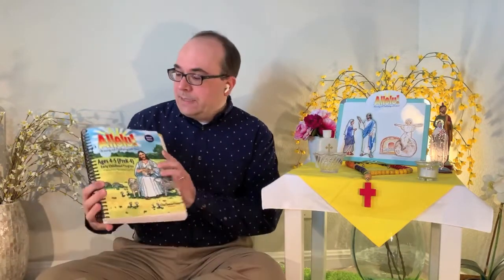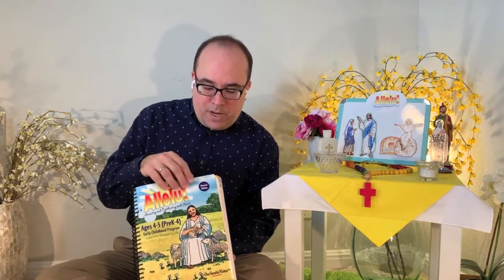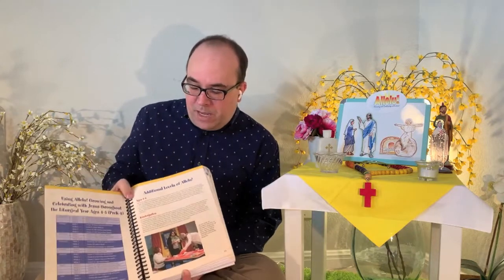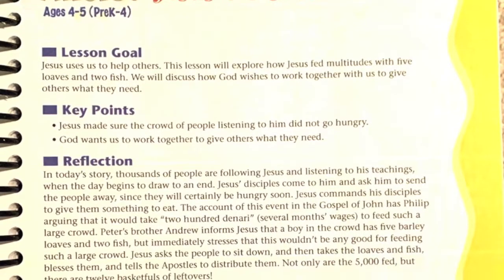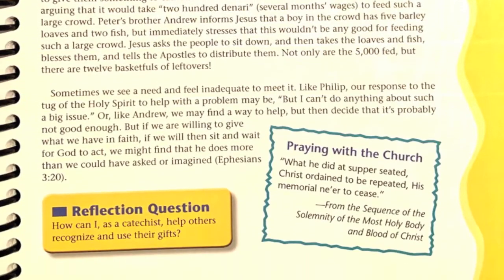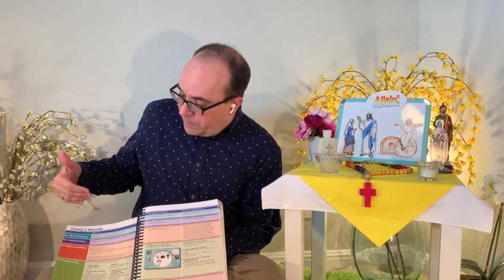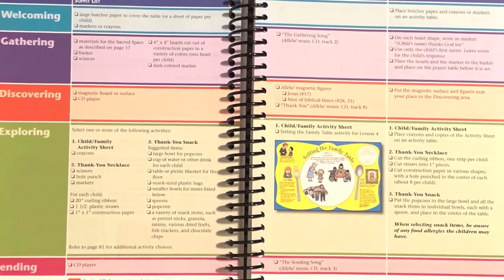In an Alleloo kit, here's what you get. One of the most important pieces is the catechist or teacher guide. This guide is used both in parishes and in schools, but there are a couple of adaptations particularly for Catholic schools. When you open the guide, there's some initial front matter about how to set up the room, the philosophy of the Alleloo program. Then as you get into the lessons, each lesson begins with a summary for the teacher or catechist with the lesson goal, the key points, and a reflection on an adult level of the themes. Then you'll see the materials needed for that particular lesson, broken up into the different sections of each Alleloo lesson.